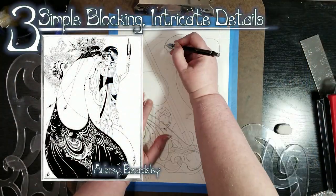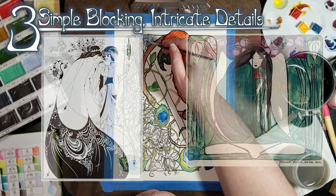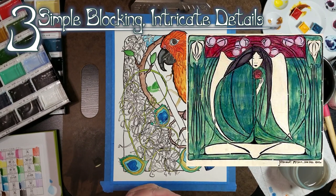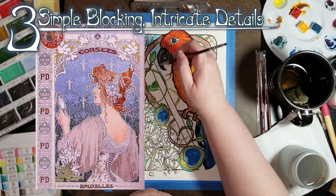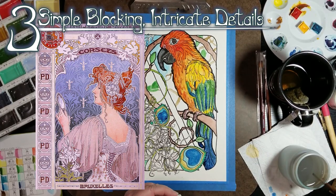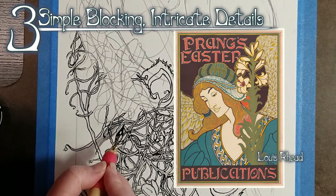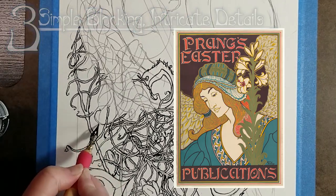Three: simple blocking with intricate details. Pick just one or a couple of objects or figures for the foreground and keep their placement simple. The background will almost always be abstract or a pattern based on natural motifs rather than representative. There is usually not a lot of depth or perspective in the subjects. Additional interest can be added to the background through geometric sectioning and mid-image borders. These simple placements are then couched in an abundance of fine detail — when in doubt, add another strand of hair, or vine, or leaf. So long as you respect the other principles, it's practically impossible to add too much detail.